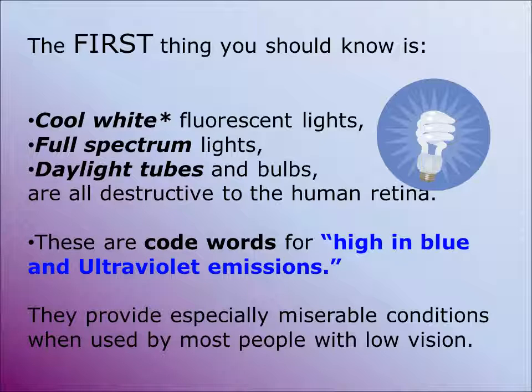What you need to know is that bulbs and tubes and LEDs that emit a high proportion of blue light are destructive to the human retina. In fact, studies that took place in Sweden by Dr. Chen and several of his colleagues showed that after only four minutes of exposure, retinal cells begin to die.